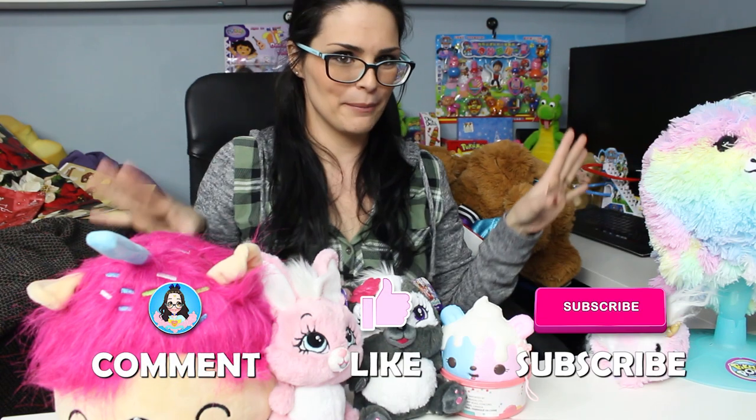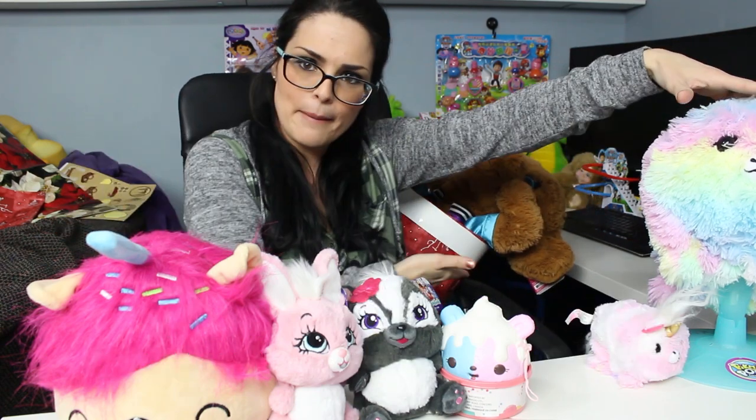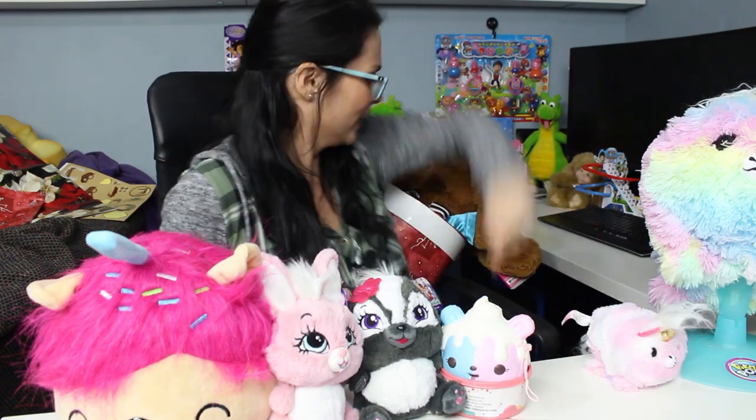If you enjoyed this video, please make sure you remember to comment, like, and subscribe. Let me know down below what your favorite thing is that I opened today — is it from the Pikmi Pop set or from my surprise cup? And let me know if you know the name of this unicorn because it's really bothering me. Thank you so much for watching and we'll see you in our next video!